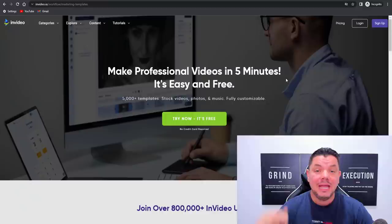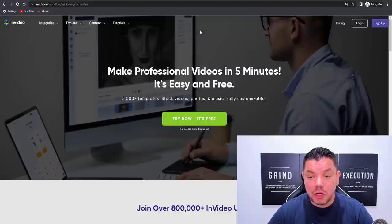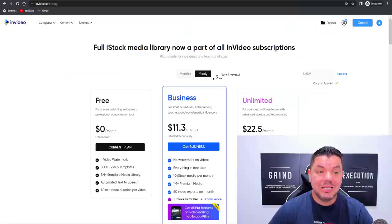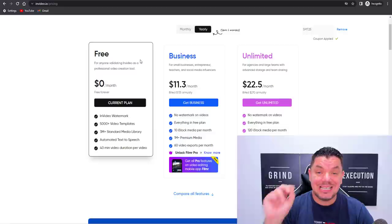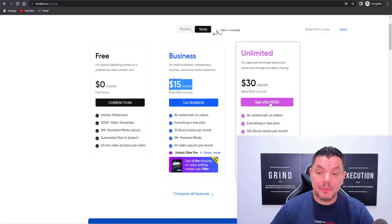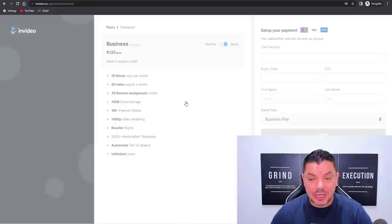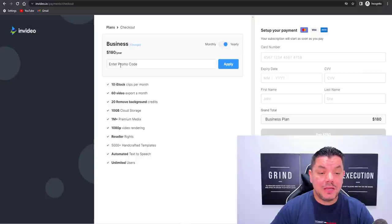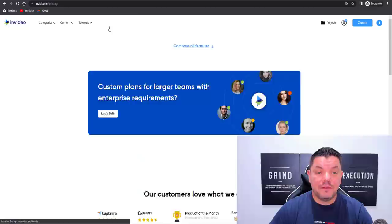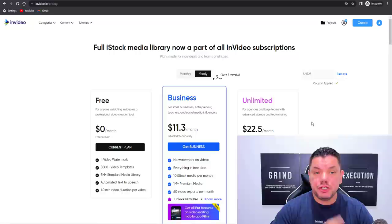The first step is to click the link in my description which will bring you to a platform called InVideo.io. You can sign up absolutely for free to get started — it won't cost you a single thing. If you decide to upgrade, it costs around $15 a month for the business plan or $30 a month for the unlimited plan. If you use the coupon code SMT25, that gives you 25% off for the life of the software, bringing it down to $11.30 or $22.50 a month.